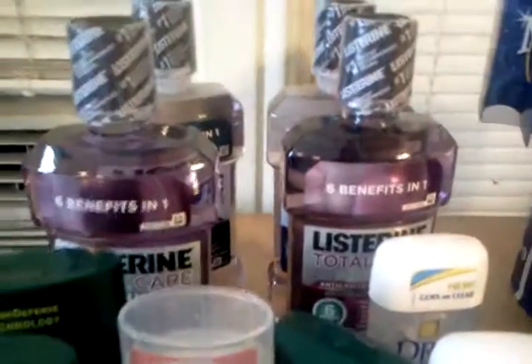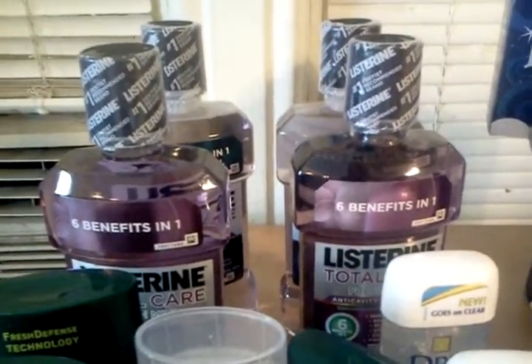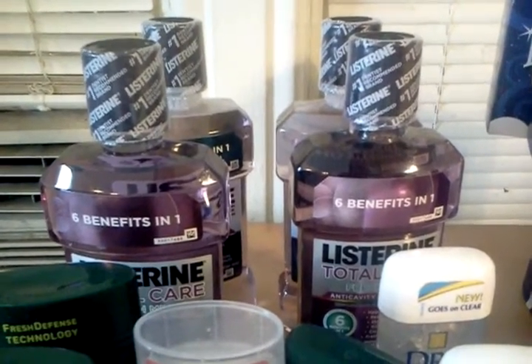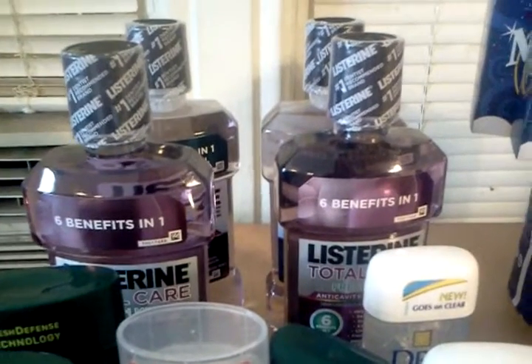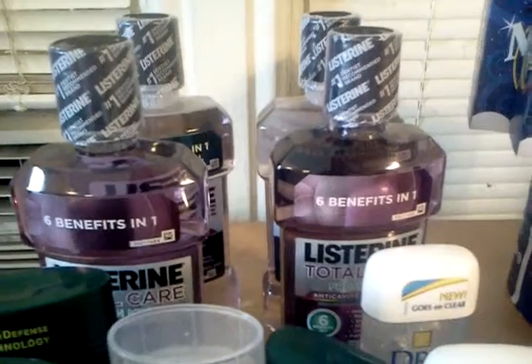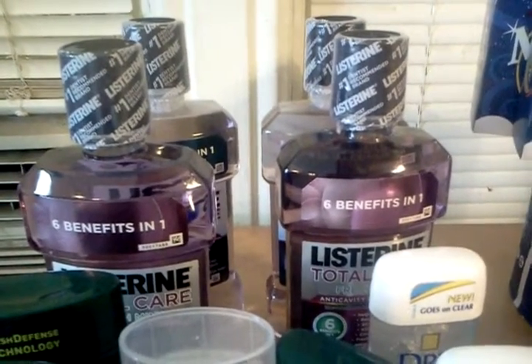The Listerine — great deal on this. I found dollar hang tags at Rite Aid. These are on sale at Walgreens this week for $4.99. They're giving a $4 register reward, so if you can find the hang tags, the Listerine is also free. This is a product that my daughter uses, so I scored as many as I could.